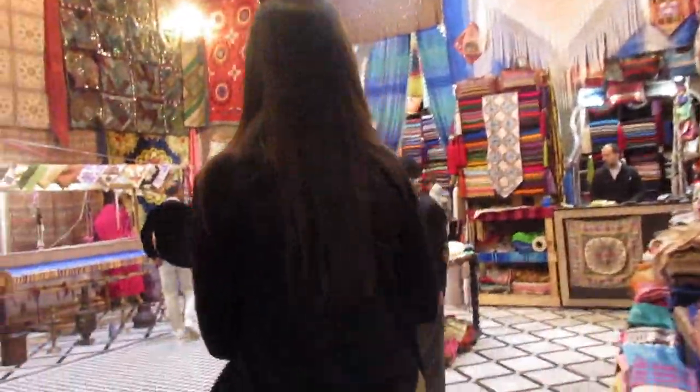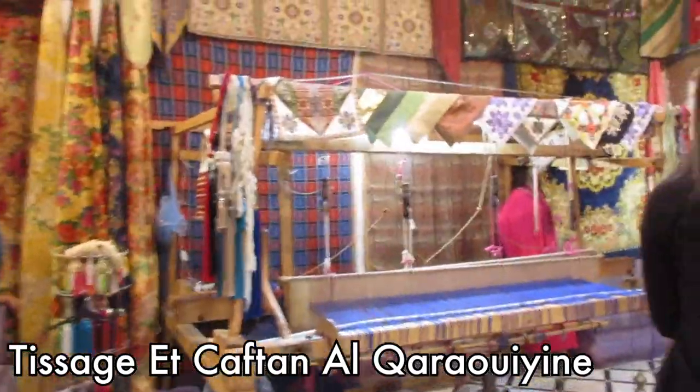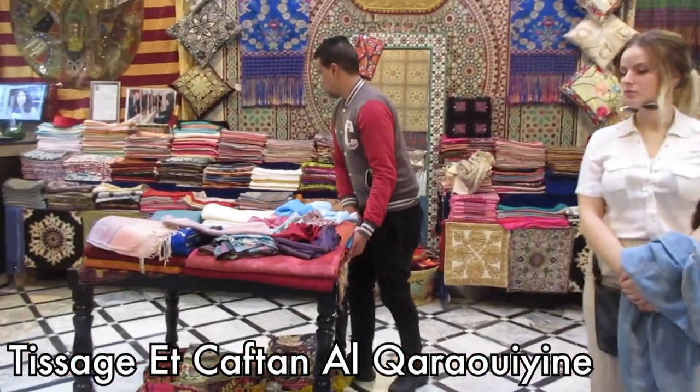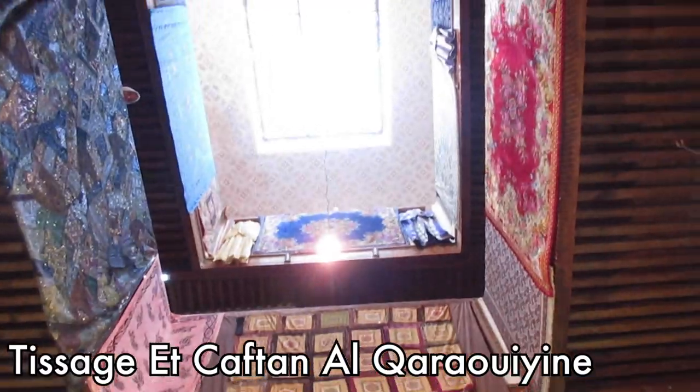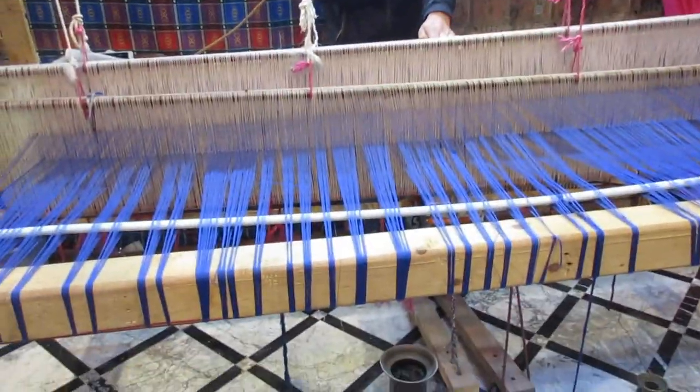The theme of the day was undoubtedly craftsmanship, and that was especially true at this scarf store. Unlike many scarf vendors you'll come across on your travels, this is the real deal — weaved with a type of silk unique to Morocco, from agave plants.